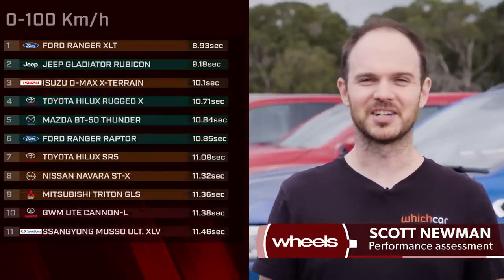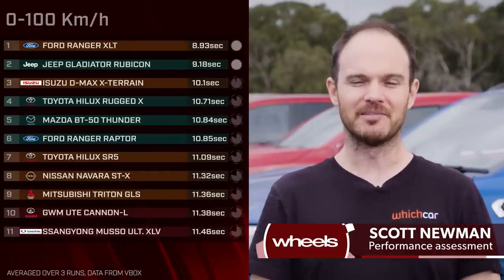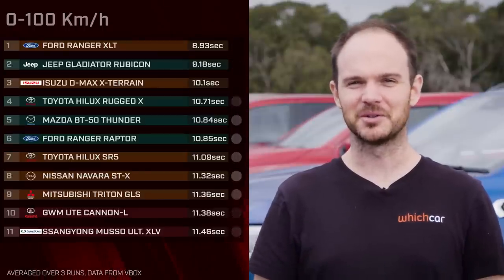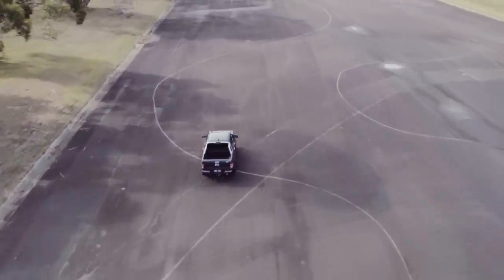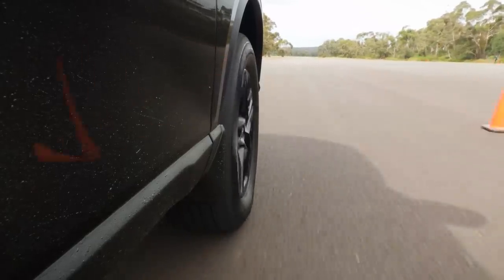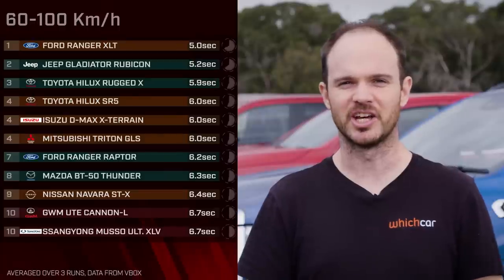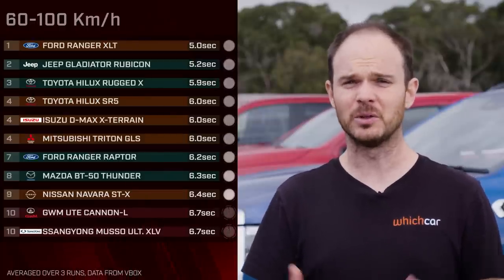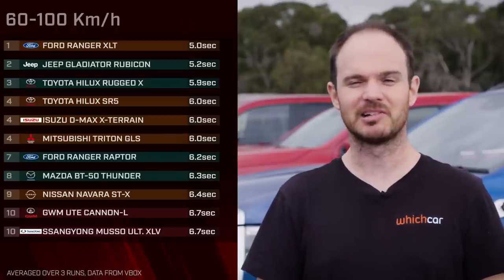The standout performance was the Ford Ranger XLT. You might ask why not the Raptor — they share the same engine — but the Raptor is quite a bit heavier, and that difference is remarkable. The XLT basically blew everything else away, rocketing to 100km/h in 8.9 seconds — pretty quick even for a normal sedan, and the only diesel to crack under 10 seconds. The cheapest utes were the slowest: the SsangYong Musso at 11.5 seconds and the GWM at 11.4. The Great Wall always felt like a small engine pulling a lot of ute.